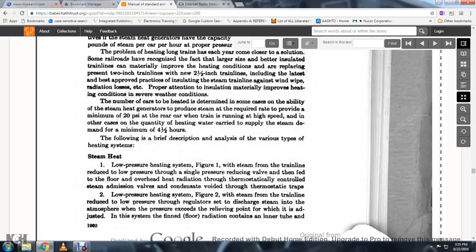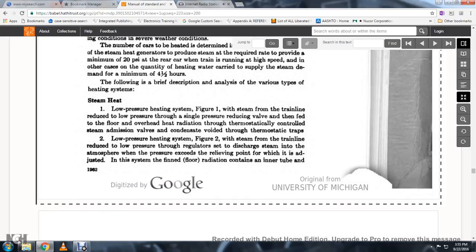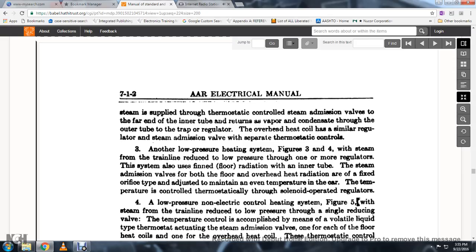Low pressure heating system, Figure 2: the train line steam is reduced to low pressure with a regulator set to discharge at near atmospheric pressure, adjusted with the system using floor radiation containing an inner tube, with steam supplied through thermostatically controlled steam admission valves through the far end of the inner tube. The condensate returns through the outer tube with a trap and regulator, with overhead heat similarly regulated with a separate steam admission valve and thermostat air control.